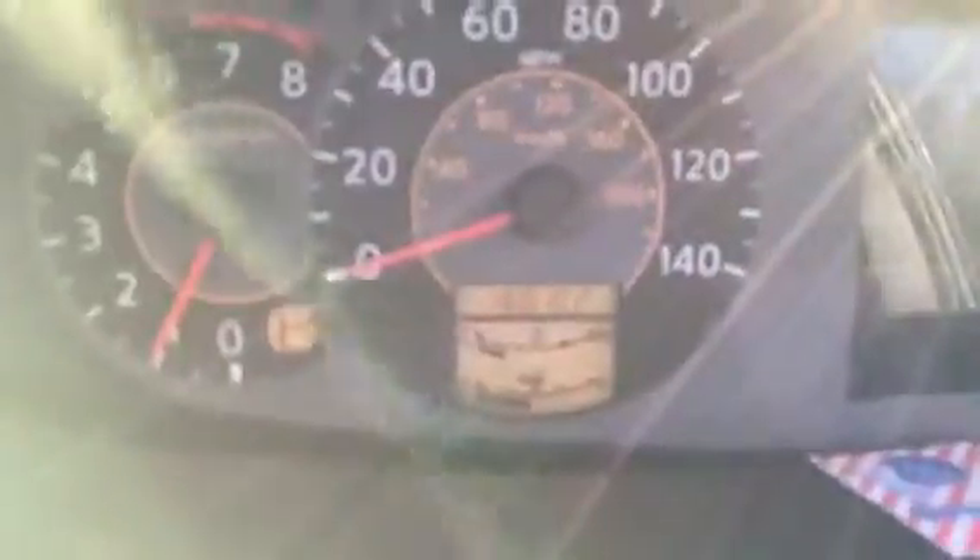160,000 miles. I had an aftermarket radio that's not in here anymore. The AC works. Automatic windows — up and down.